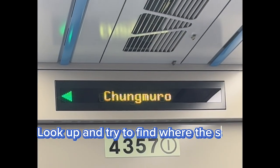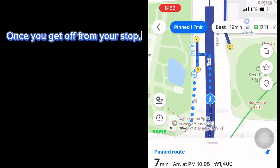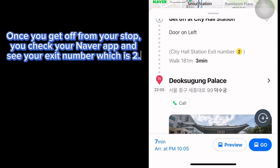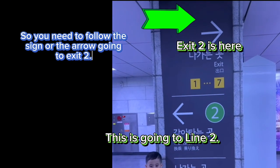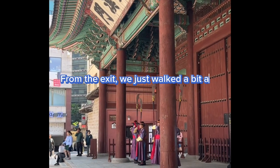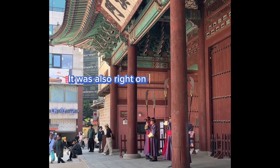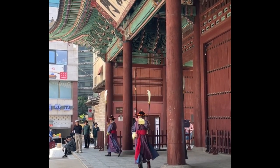Look up and try to find the signs showing the stops. Once you get out from your stop, check the Naver app and see your exit number, which is two — so follow the sign or arrow going to exit 2. From the exit we just walked a bit and we found Deoksugung Palace. It was also right on time as they were changing guards.